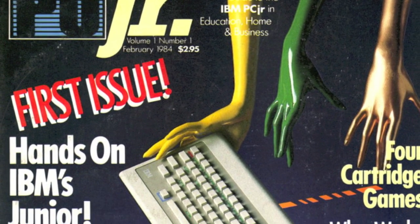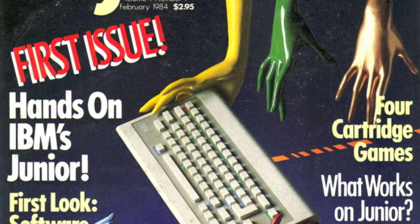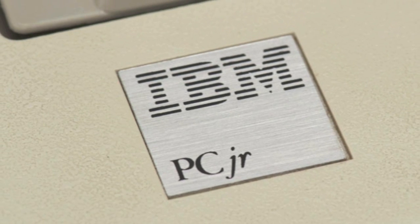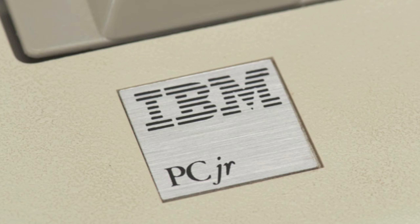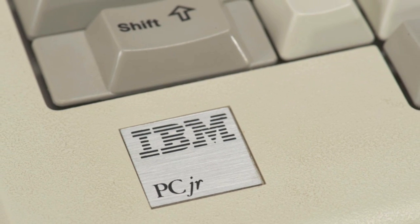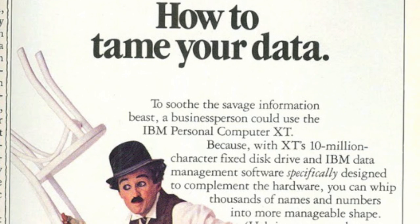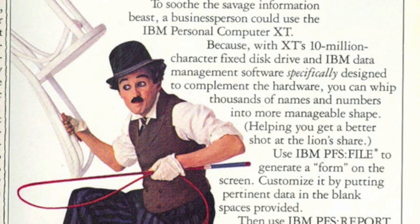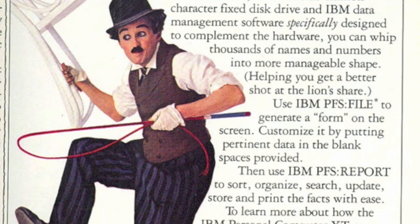The overall downfall of the PC Jr. was attributed to a few key factors, including compatibility, limited hardware expansion, price, and its almost unusable keyboard. Lasting just over a year from announcement to discontinuation, the failure of IBM's attempt to break into the home computing market through the PC Jr. was labeled as one of the biggest flops in all of computing history.